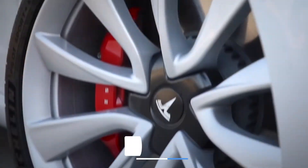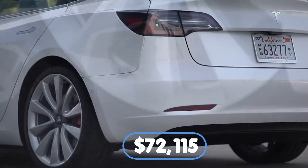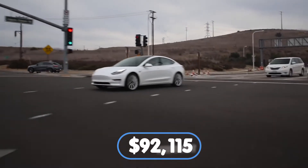Two Model S builds are available right now: the long-range for $72,115 and the performance for $92,115.